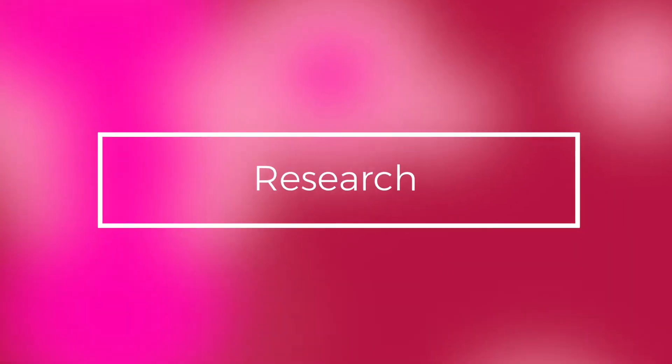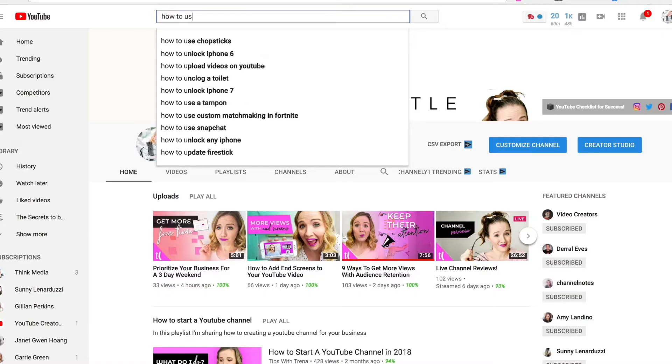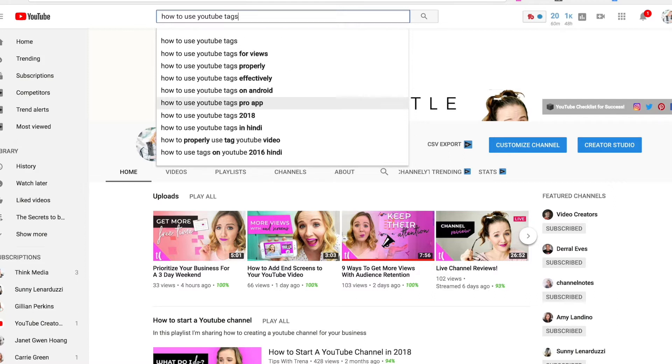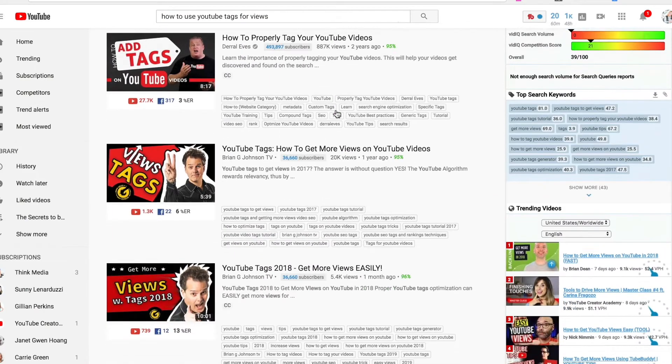Tip number three is you've got to research your videos. Don't just throw up a video thinking this is what your audience wants to see — you've got to do the research. Figure out what your audience is searching, what videos are doing well, what videos are trending, and see if you can piggyback off the traffic of that video. What are the videos that experts in your industry are currently creating? Make your own spin on those videos.